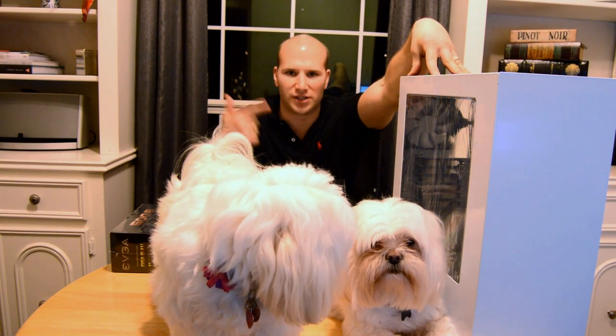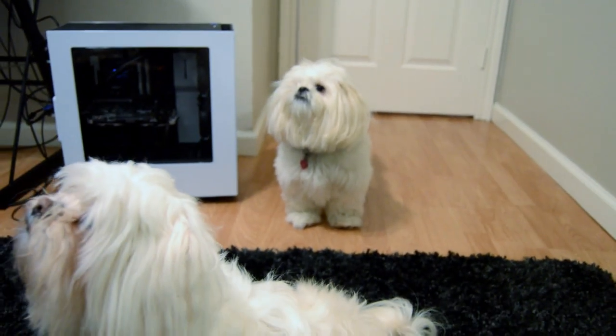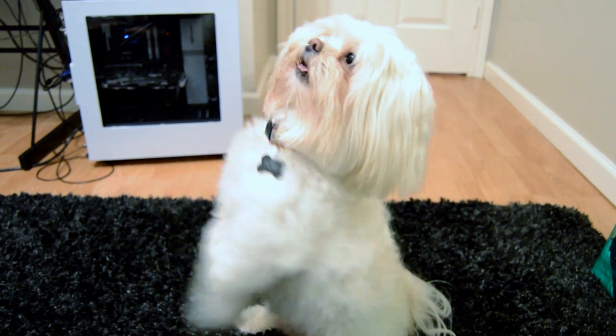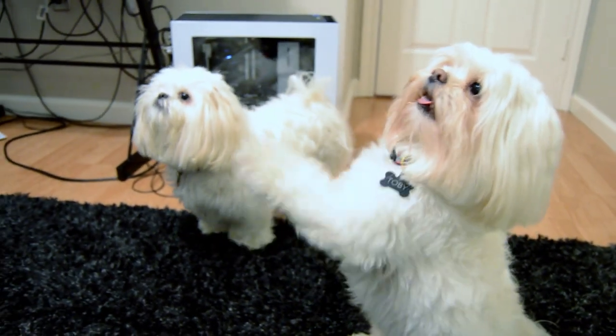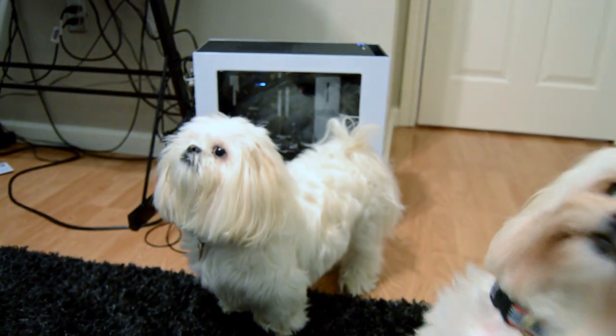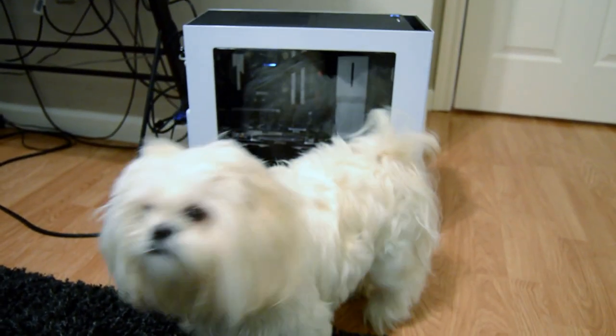All this stuff right here, minus the two white dogs, is gonna live in the NZXT S340 case for $60. Let's open it up. Perfectly undivided attention — he's begging to play because he's so excited in the background. The two whitest dogs in the world.